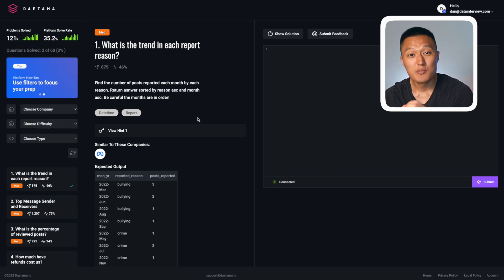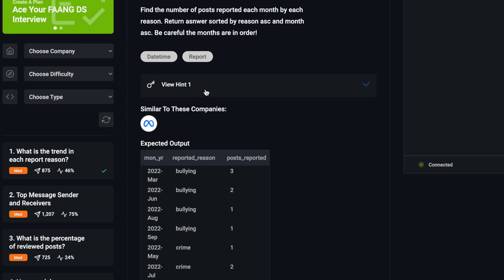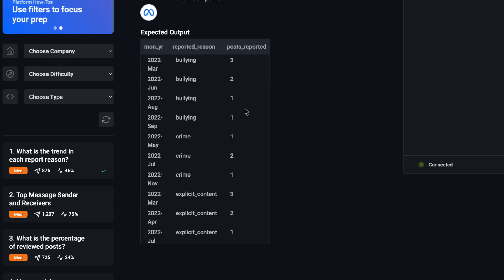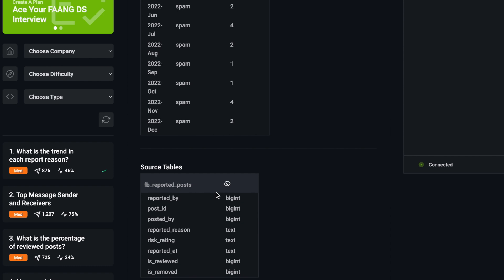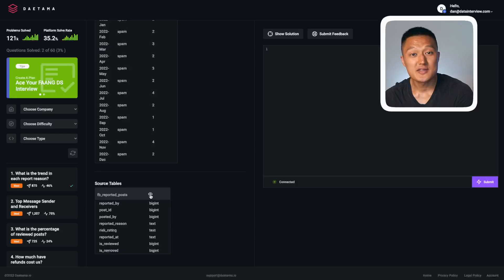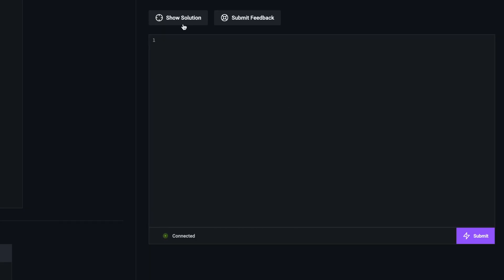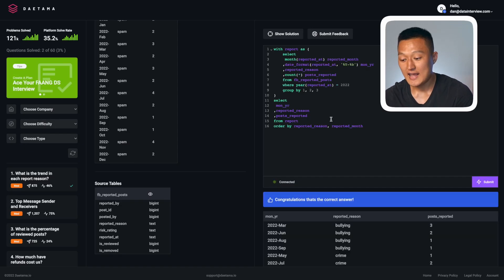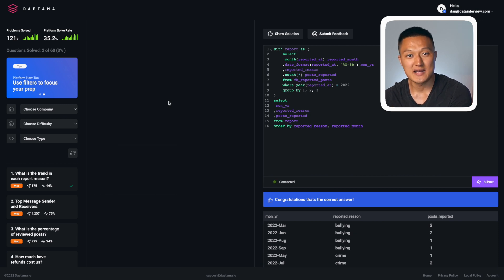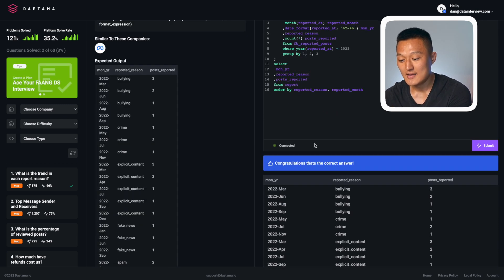When you have a question you want to solve, you get details about the question itself, along with a hint that can help you, the expected output, and information about the source tables required to solve the problem. You can also preview a source table by clicking the preview button. When you're ready to solve it, you can type and execute your query, or look at the solution and run it. Behind the scenes, it checks whether your output matches the expected output, and if you get it correct, it will say congratulations.